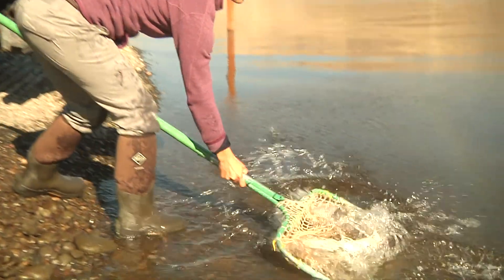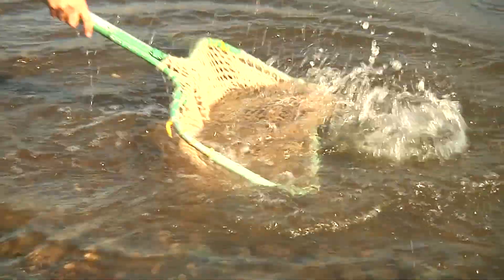Steelhead are repeat spawners. They're rainbow trout — just anadromous rainbow trout. They'll go to the ocean, return back from the ocean, spawn, and then they start moving back downstream. That life history stage is called a kelt. We have these fish with wild genetics, large numbers of them, migrating downriver after spawning, but very few of them coming back to spawn a second time.